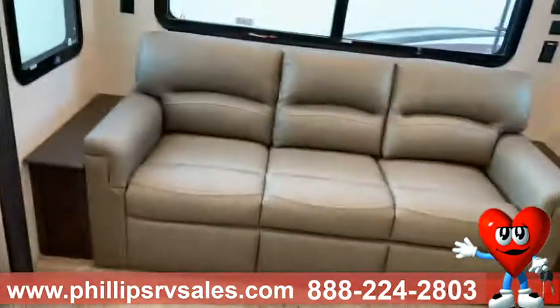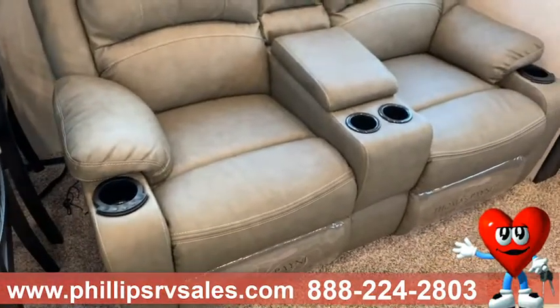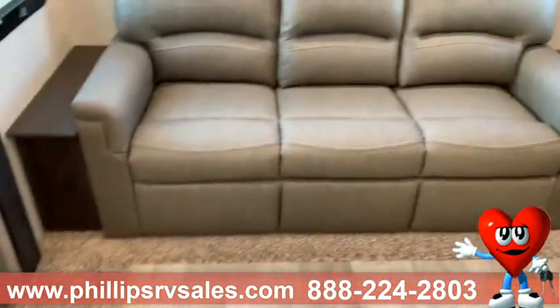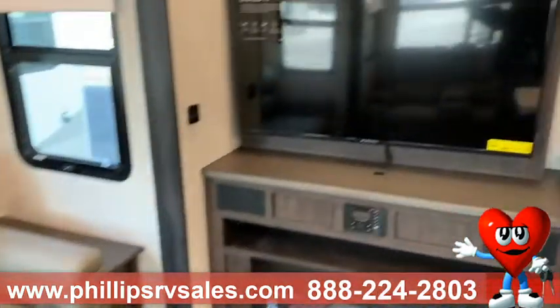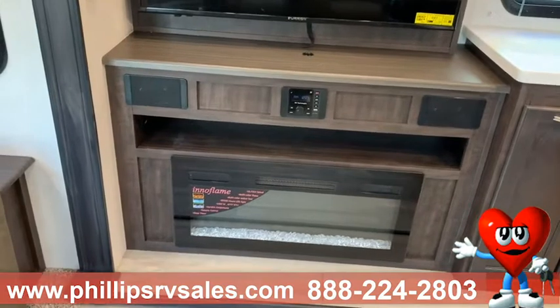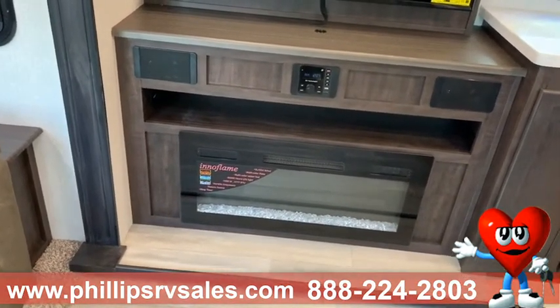Coming in, you've got your living room right here. You've got your Thomas Payne furniture — this is going to be heated seats, massage chairs, and will power open and close. Back here, you've got a nice couch that opens up into a bed, followed by your great TV and sound station for your AM, FM, Bluetooth, and auxiliary. You name it, you got it.